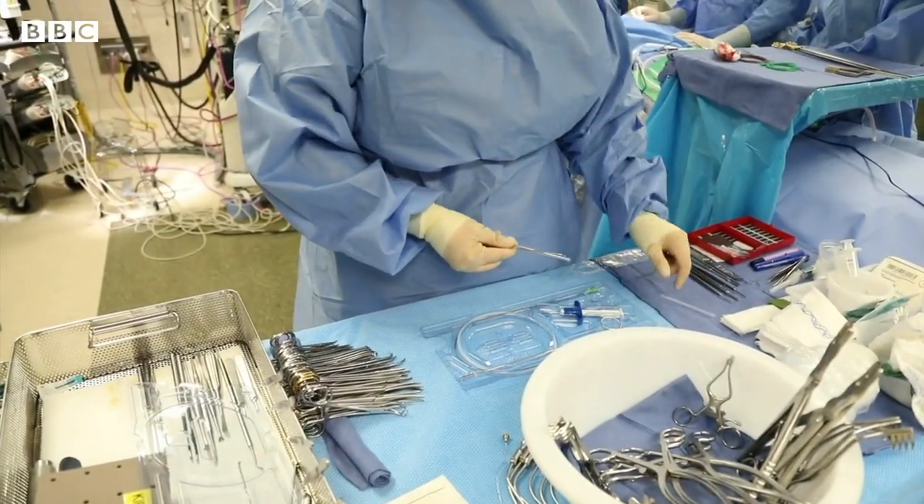One thing to say is that we actually utilize technology that is clinically approved already for other use. For example, this spinal cord stimulation is used to treat refractory pain, which is pain that doesn't respond to normal pharmacological treatment. So the technology exists.